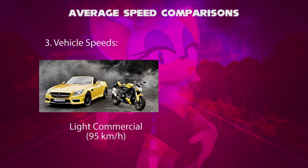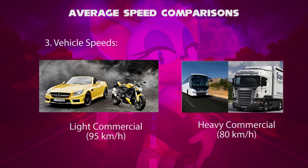First, light commercial vehicles — including cars, vans, and motorbikes — have an average speed of 95 kilometers per hour. Second, heavy vehicles — including buses, trucks, and caravans — have an average speed of 80 kilometers per hour, which is slightly less than light commercial vehicles.